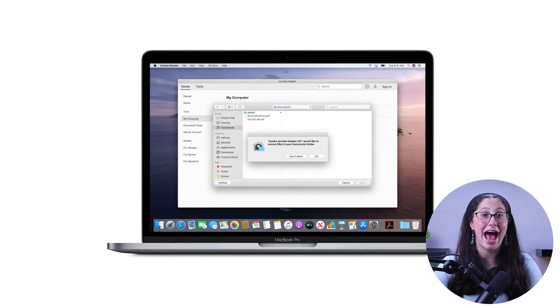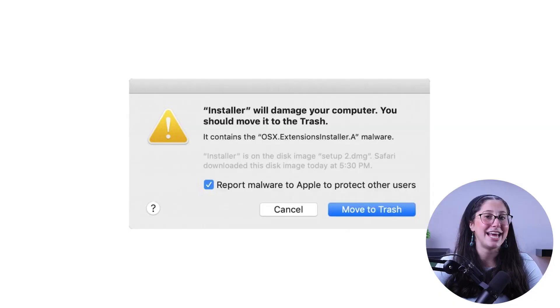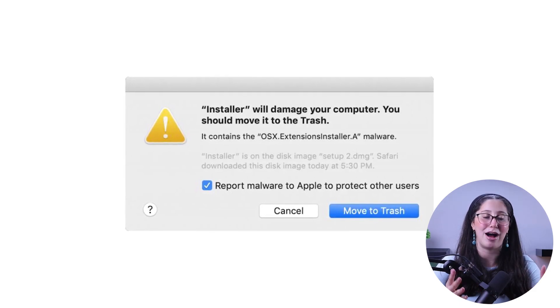Let's start by talking about the antivirus system that Apple has put in place. This system relies on two main built-in programs: XProtect and the Mac Malware Removal Tool. XProtect is basically the first line of defense, as it scans applications and files for viruses and malware using a database that Apple updates daily. If it finds malware on a file or application, it immediately notifies you and blocks the threat.